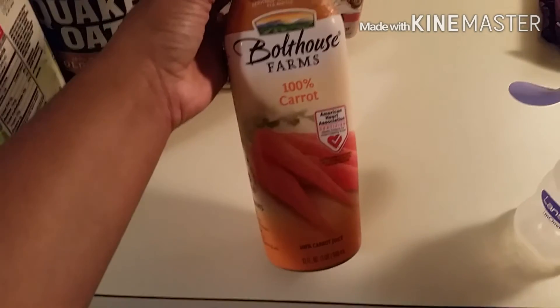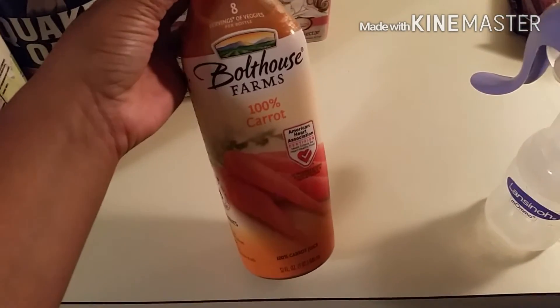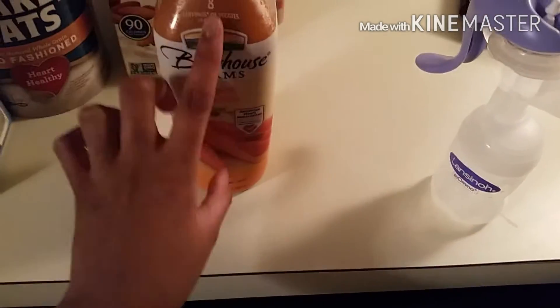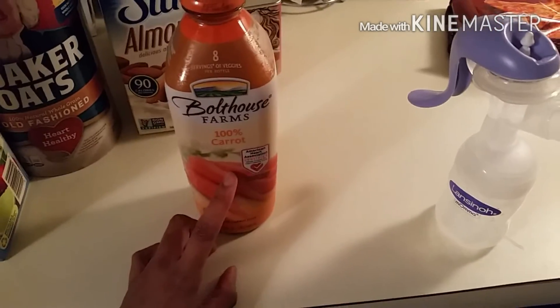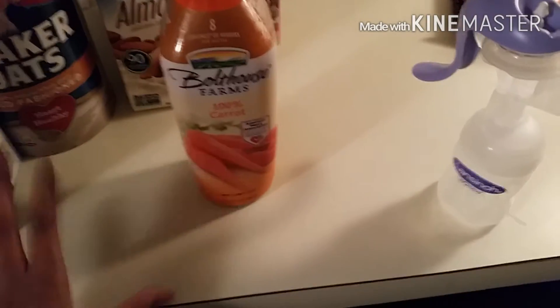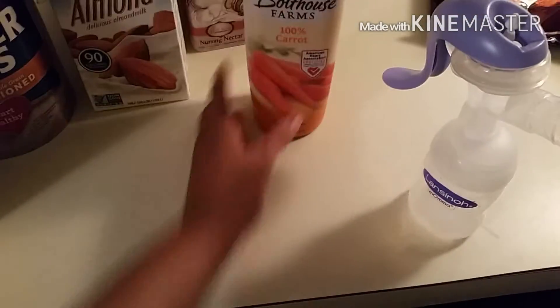Also, carrot juice. I got the Boathouse Farms 100% carrot juice. They said this will help as well, and I'm going to be drinking about two cups of each every day.